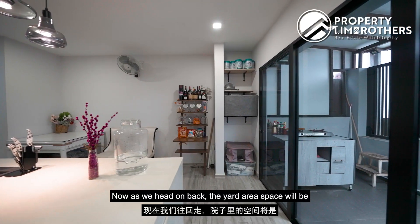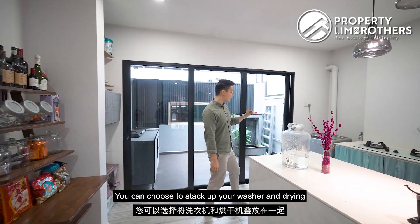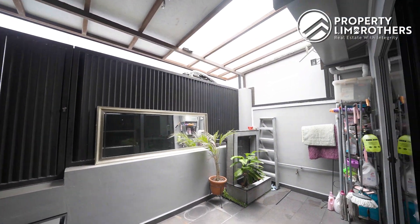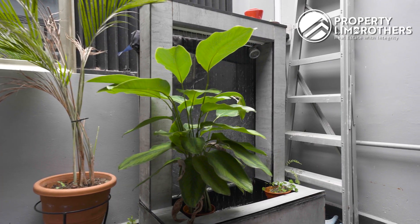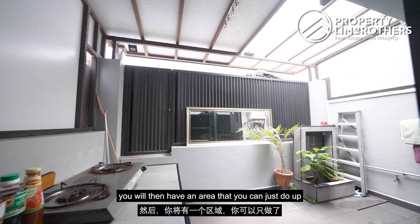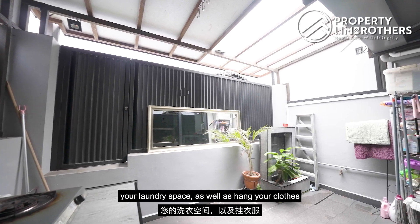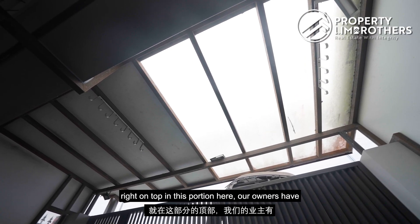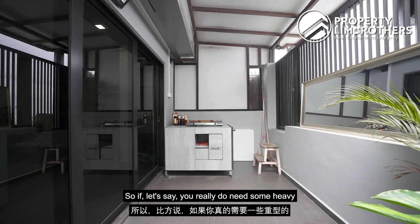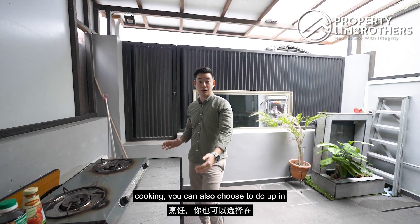Heading to the back, the yard area space is located here. You can stack your washer and dryer in this portion. Moving into the yard area, you have space to do up your laundry and hang your clothes. The owners have also done up a wet kitchen towards the rear portion, so if you need heavy cooking, you can do it in this space as well.